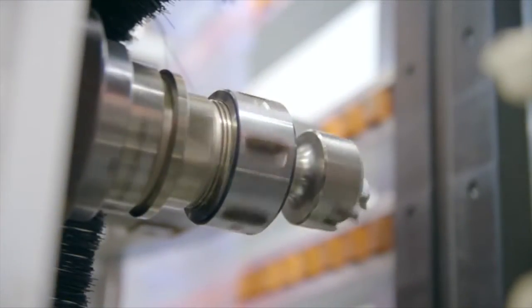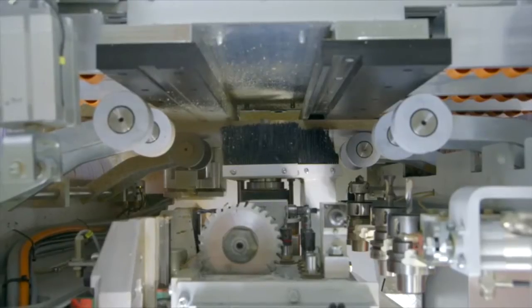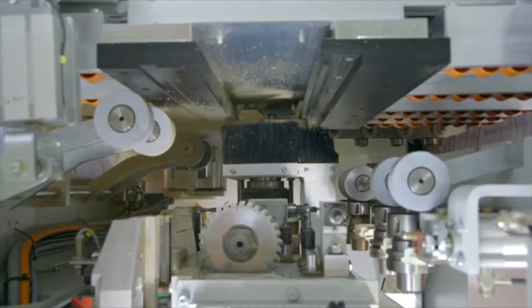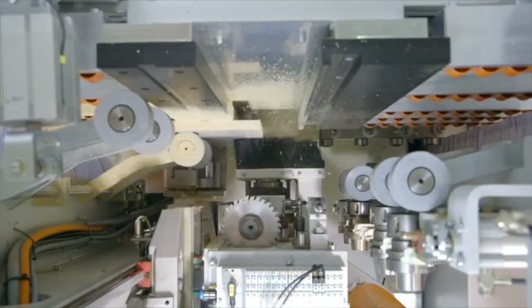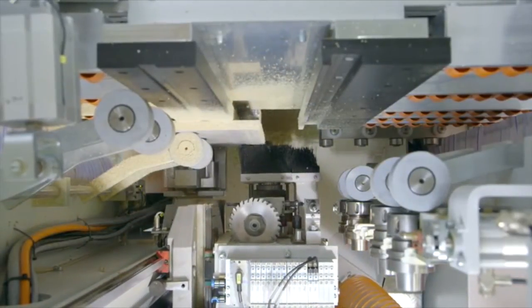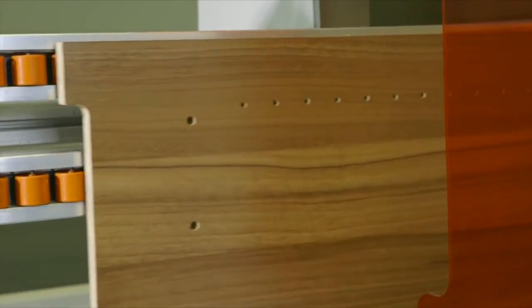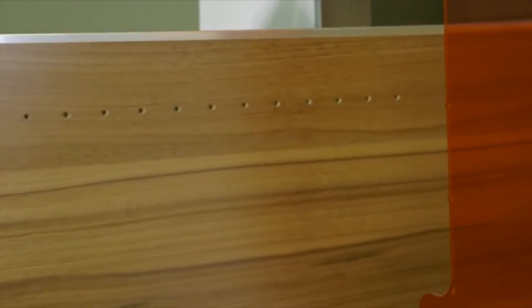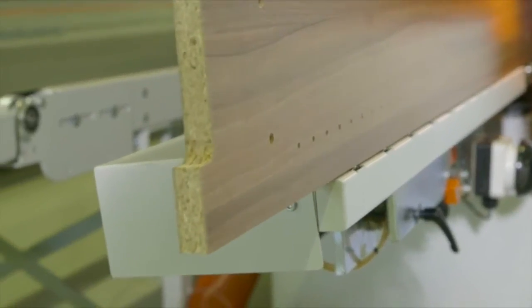The heavy-duty 7.5-horsepower spindle offers a tool diameter capacity of up to 80mm and is also ideal for edge profile machining. The results are absolute precisely milled and drilled workpieces, perfect on all four edges and front.